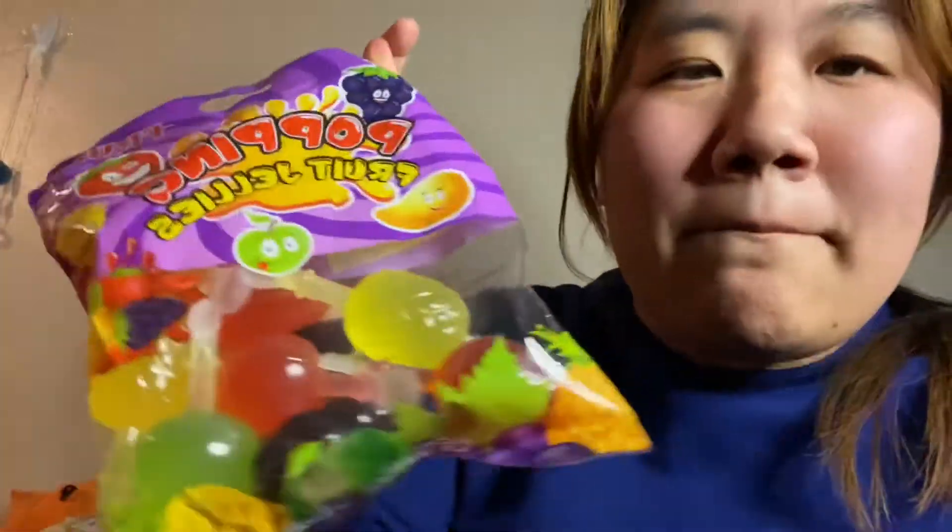And last we have the infamous TikTok poppin' fruit jellies. These were anticlimactic, because when I think popping fruit jellies, I think it's going to explode in your mouth. But similar to the sea creature jellies, it's literally just jelly. But flavor-wise, it's still good. Even though it has artificial flavors and stuff like that, there is a flavor to it. My boyfriend described it as like you're sucking on a fruit popsicle.